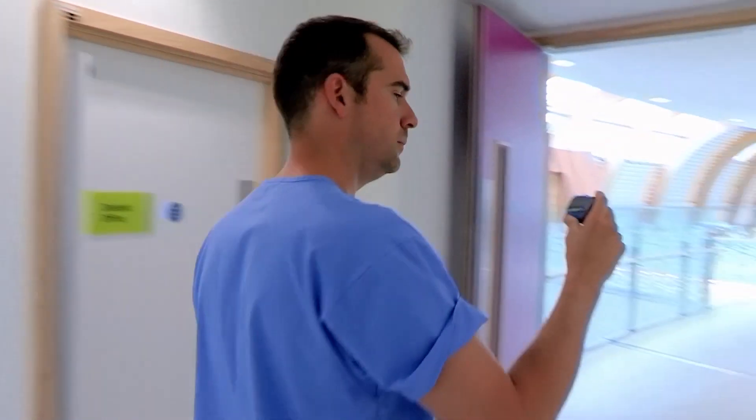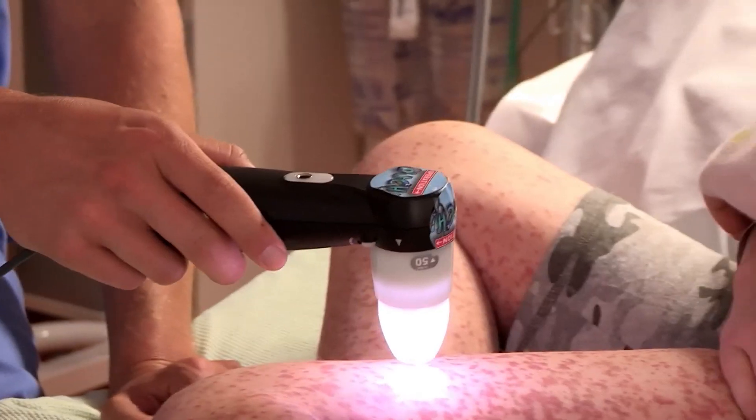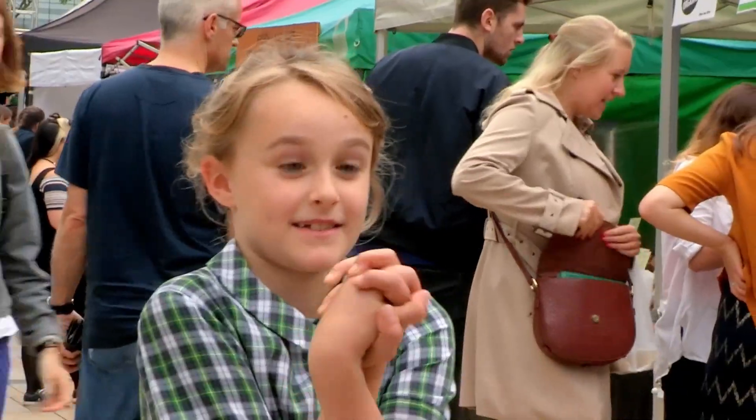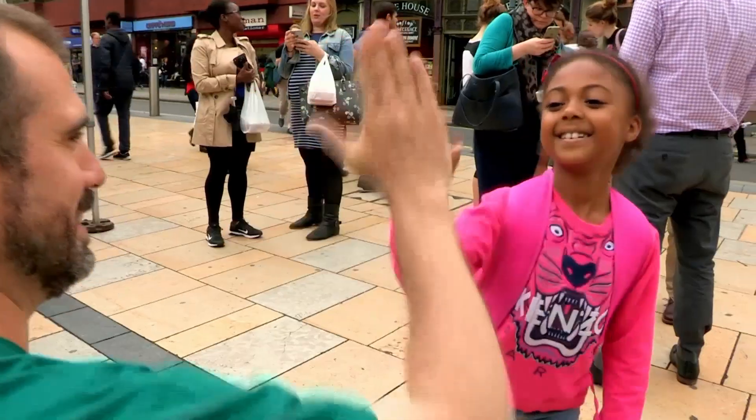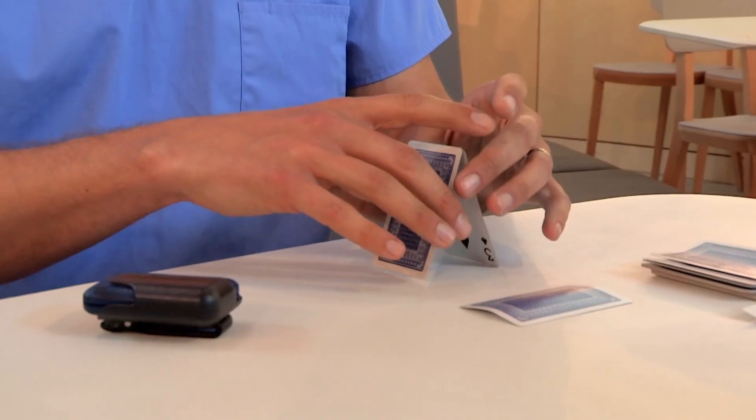I'm hitting the wards with my ouch bleeper because we've brought Operation Ouch inside the hospital. Dr Zand, Dr Zand! And I'm hitting the streets to answer your medical mysteries. In the hospital canteen, Chris has his first call.